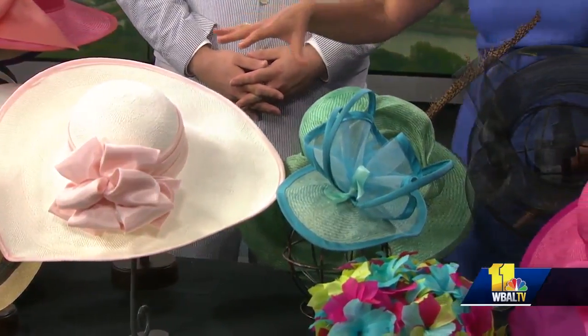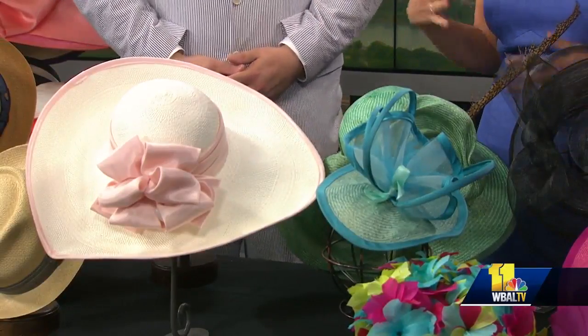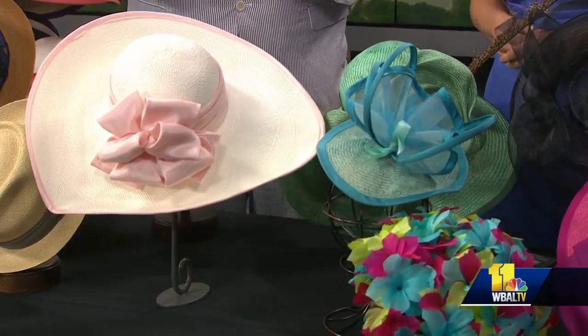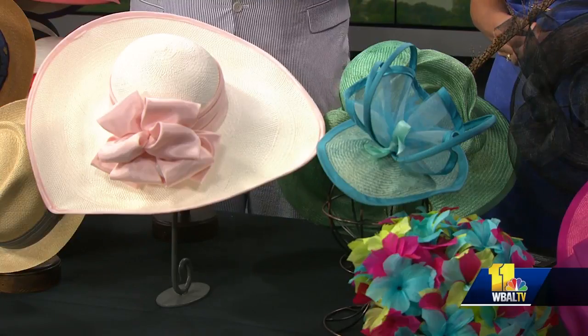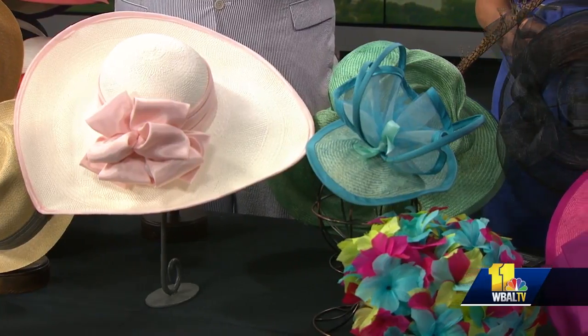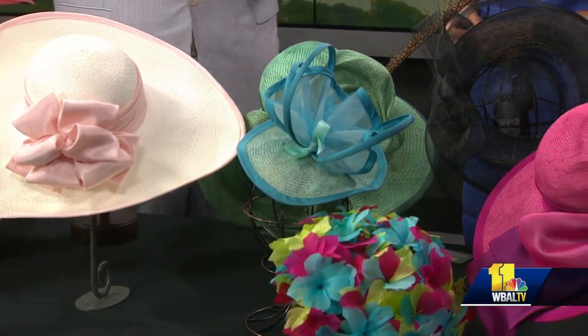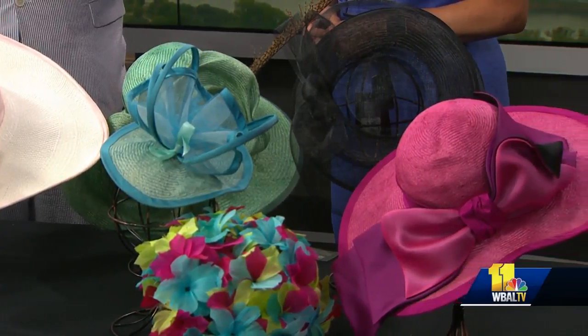We have the big hats here, the big bows, and there's always this whole theme of whether you buy the dress first or the hat first. We always suggest you buy the hat first. There are so many more options to find dresses. Starting with the hat is just ideal, because we've had times where we had to flip someone to a different dress because they just couldn't find a hat to match. If you're coming into our store, bring your dress, bring a picture. We have a website, hatsinthebelfy.com. You can call our customer service or email us a picture of your dress, and our people will help you find the right hat.